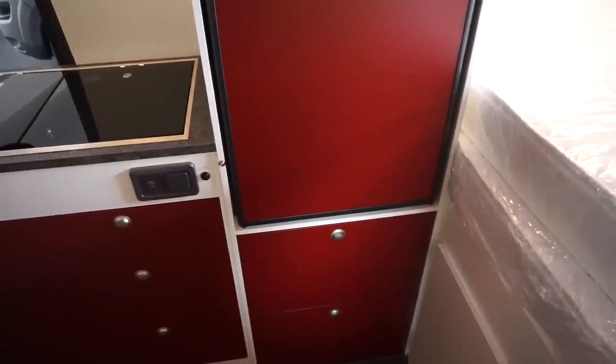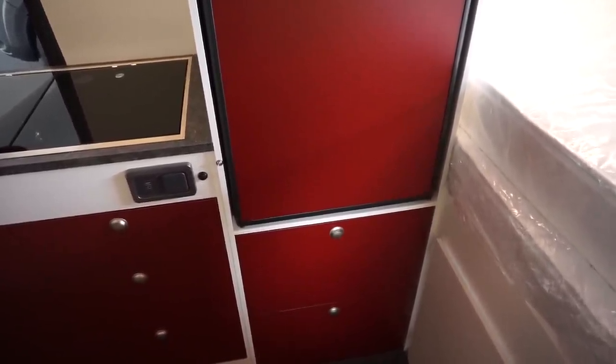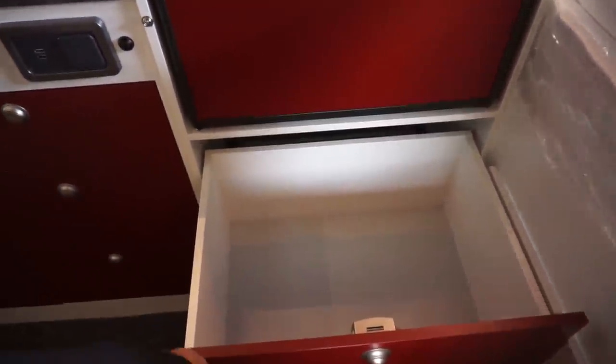La Strada is pretty good on the storage front. You've got a couple of drawers below the fridge, and they have proper walls to them. There's also a tambour up here. A good point is that the runner doesn't just end abruptly — it's been properly finished so it won't fall off, which is a problem you see on some other brands.